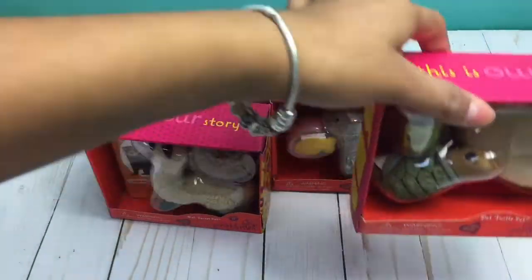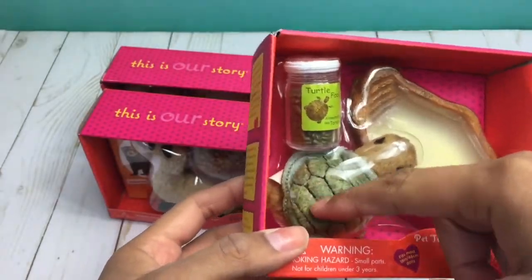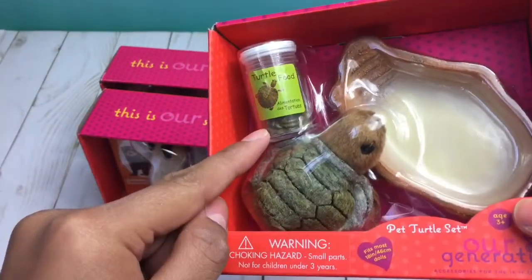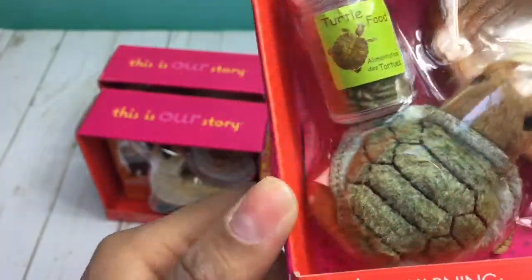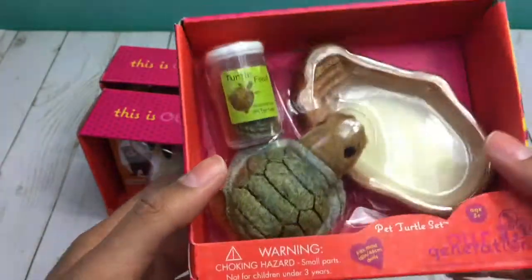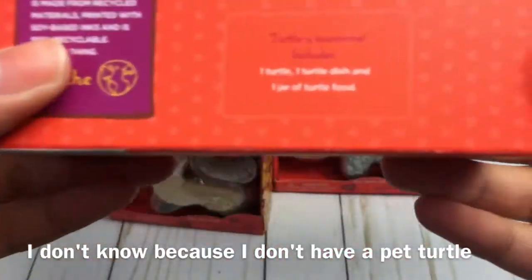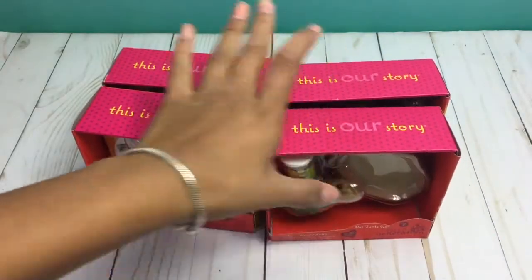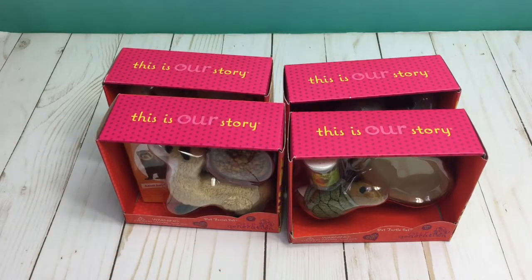The last pet I'll be looking at in these four sets is the turtle. The turtle has a fuzzy part on the back, which makes no sense since turtles do have shells, but it's okay. It comes with a container of turtle food, which kind of looks like green beans, and then a turtle dish that the turtle can eat out of or go inside. On the back of the box it says, 'Turtley awesome.' And that is it for the four pets that I am not able to open.